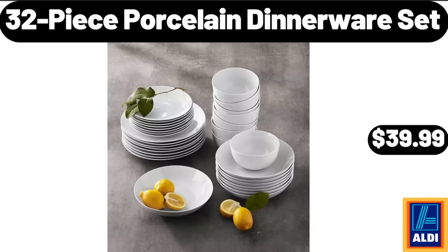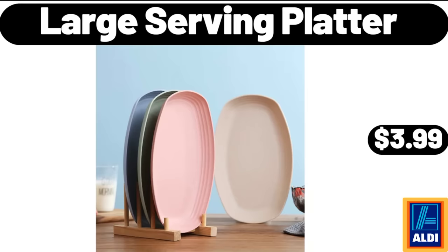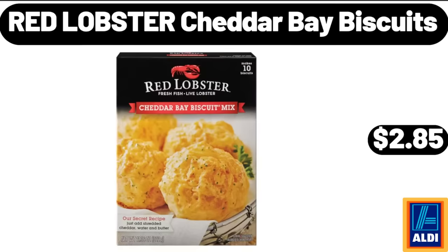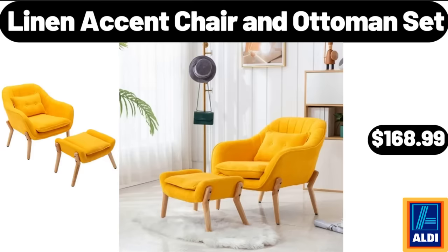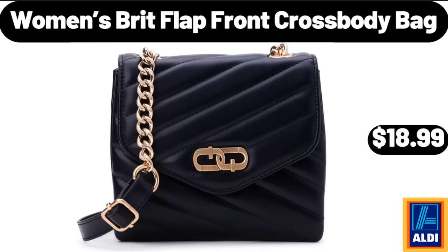32-Piece Porcelain Dinnerware Set, $39.99. Large Serving Platter, $3.99. Red Lobster Cheddar Bay Biscuits, $2.85. Bamboo Shower Bench with Storage Shelf, $32.99. Linen Accent Chair and Ottoman Set, $168.99. Women's Brit Flap Front Crossbody Bag, $18.99.